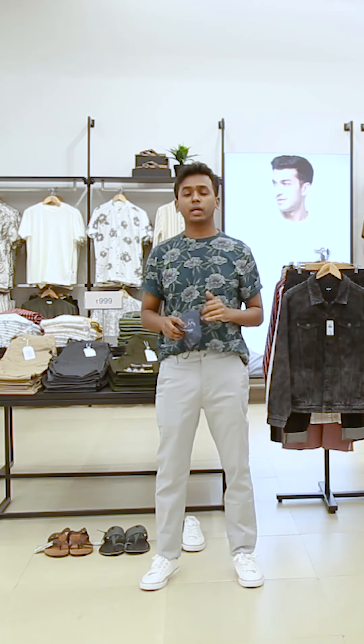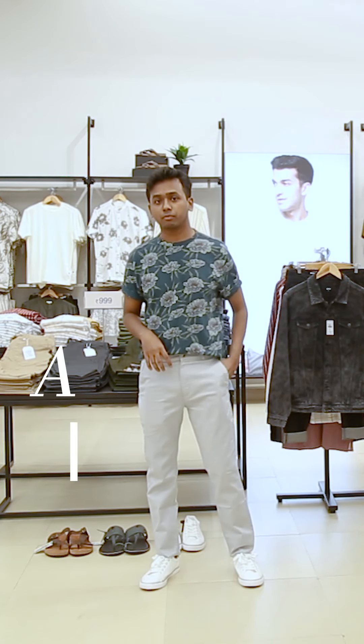Hello everyone, this is Sanj, designer menswear. So today we're going to talk about what to dress up for the festive season.